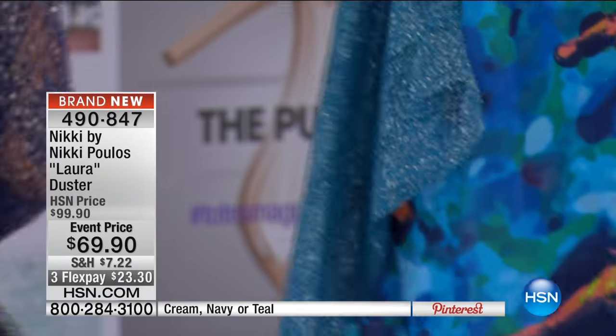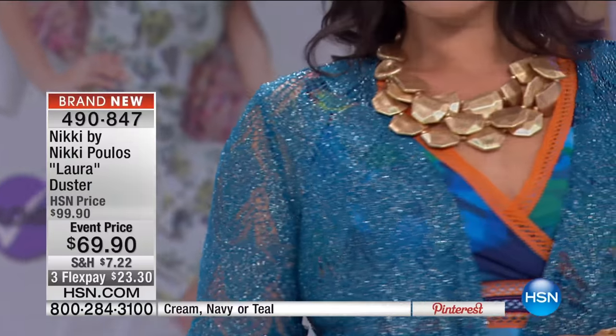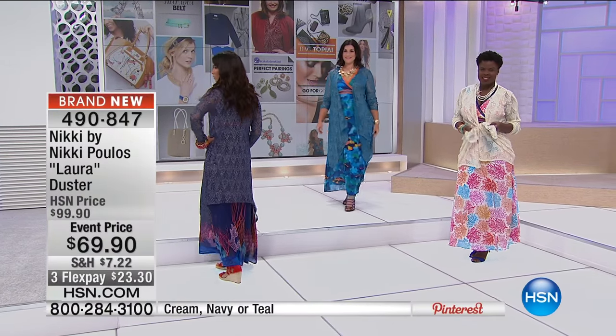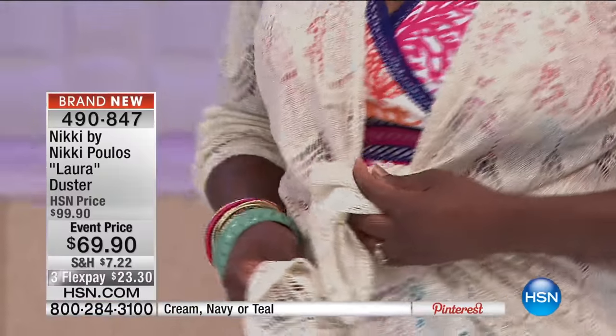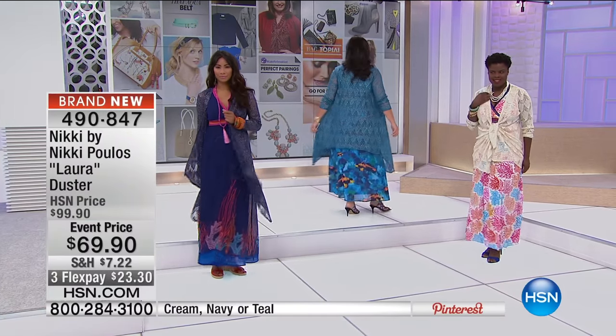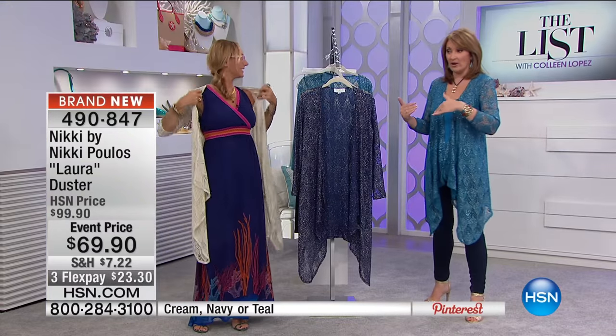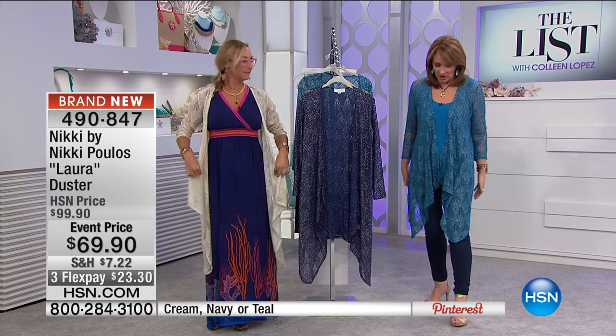The metallic thread is on the outside of the fabric so it's not scratchy on your skin — really soft, floaty, comfy, and airy. You get coverage for your arms but it's so light you can see it's a beautiful lacy, sparkly detail. You can wear it open, or tie it at the waist. There are matching tanks that coordinate — a two-pack, one in the sparkle fabric and one in a beautiful stretch fabric — which we'll be talking about.